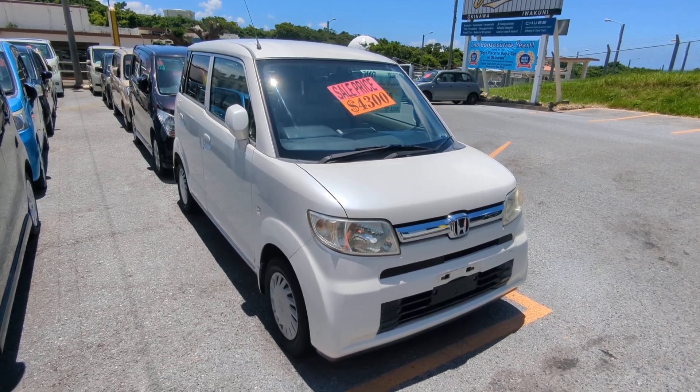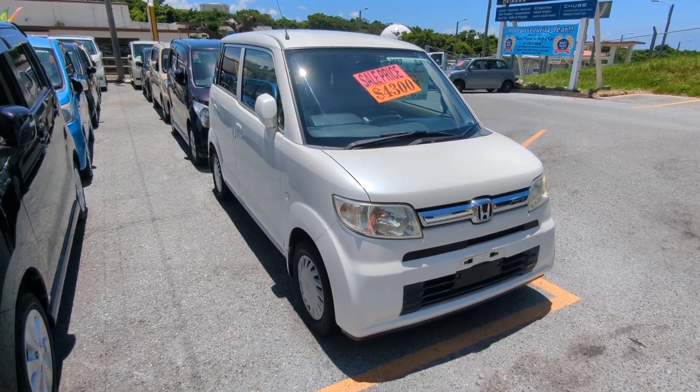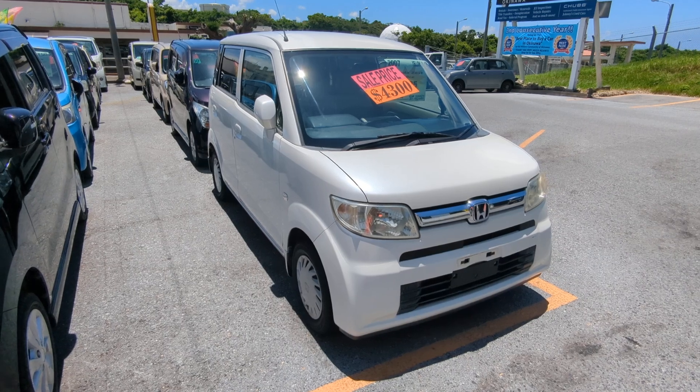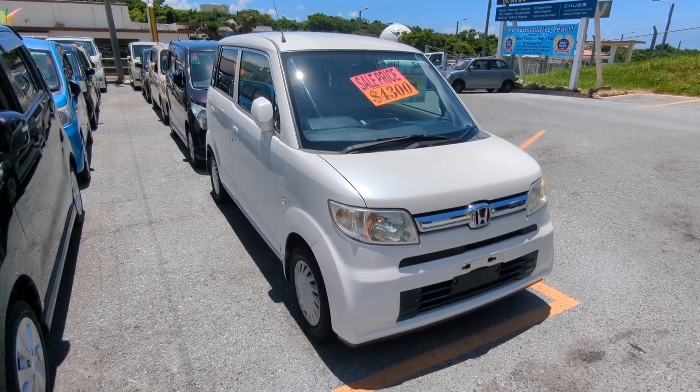Today I'm showing this 2007 Honda Zest. It's got 96,000 kilometers on it, which is approaching 60,000 miles. Before we get started, I'd like to let you know that we do have on-the-lot discounts, so the price you're seeing on our website right now will not be the final price when you come on the lot.